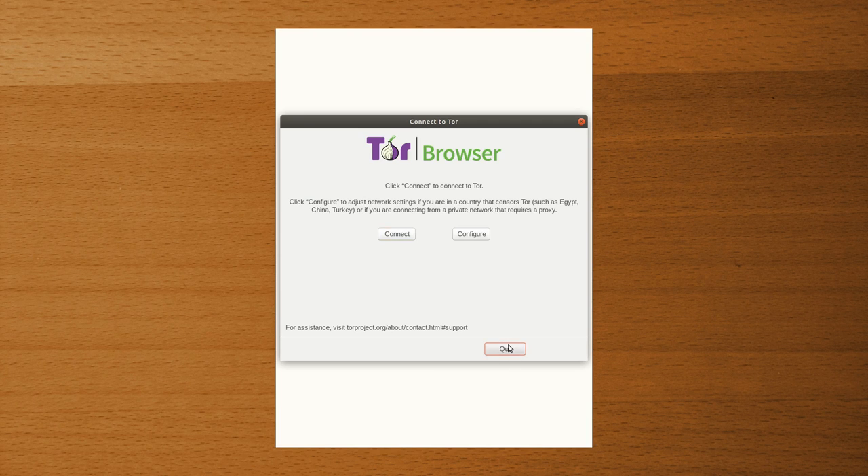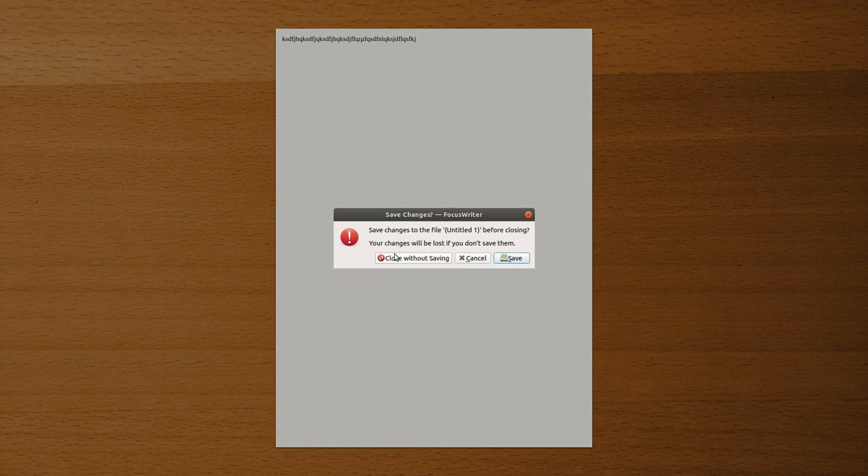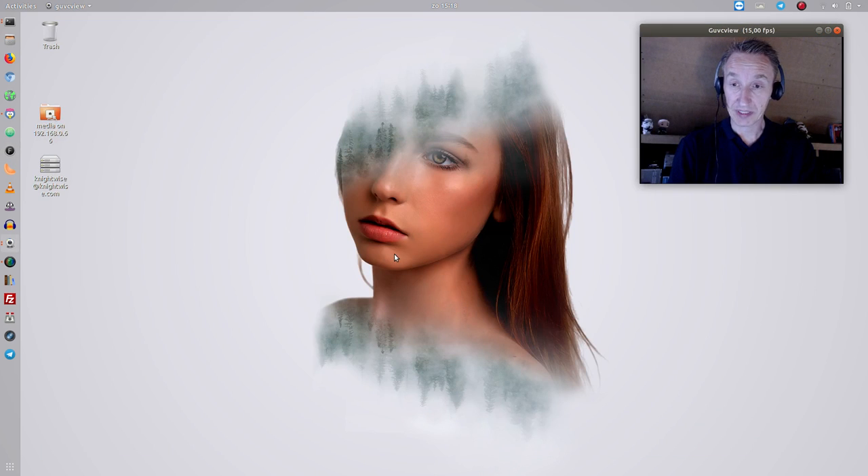Next up, if we're talking about focus, there's FocusWriter — an ideal application if you want to blog. FocusWriter gives you the ability to write without any distractions whatsoever, which really helps when you're trying to write an article. By just hovering your mouse over to the top, you can quit it and go right back to your desktop.